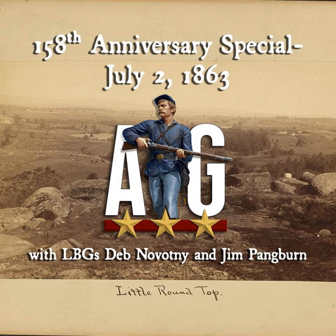You're listening to Addressing Gettysburg. Hello, ladies and gentlemen, and welcome to the July 2nd anniversary episode of Addressing Gettysburg. Today we are coming to you from the Peach Orchard. It is a somewhat overcast day today, but pleasant enough. Sitting with us today we have veteran guest guide Jim Pangburn and, for her second time on the show, the great Deb Novotny. Let's get into July 2nd of 1863 at the Battle of Gettysburg.